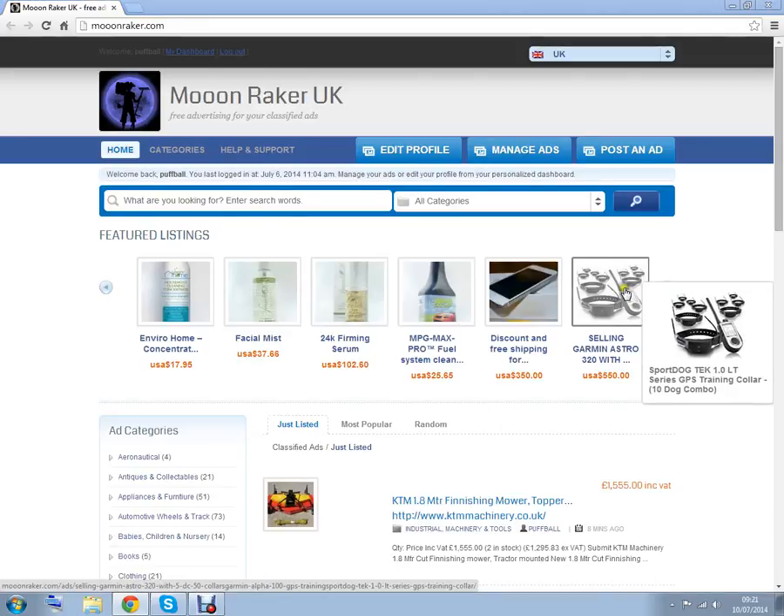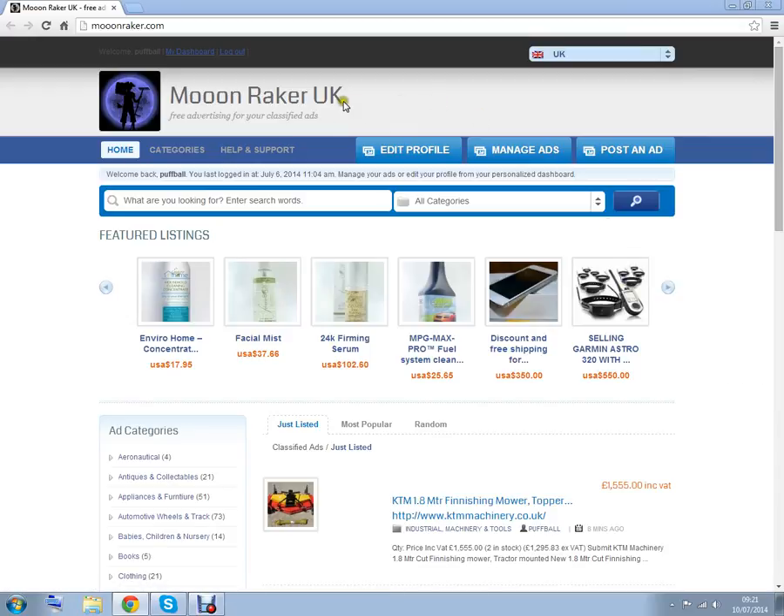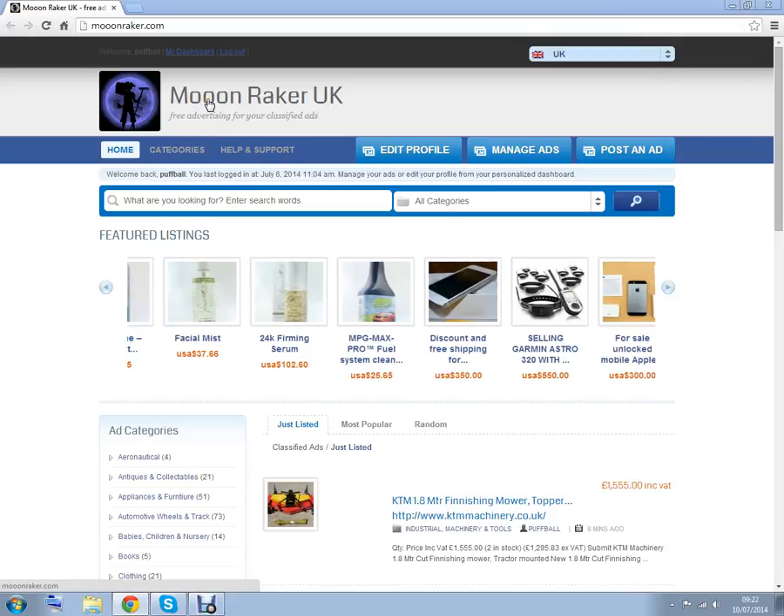Hello. We would like to introduce you to a new buying and selling website, Moonraker.com. Please remember the third O in the middle there.